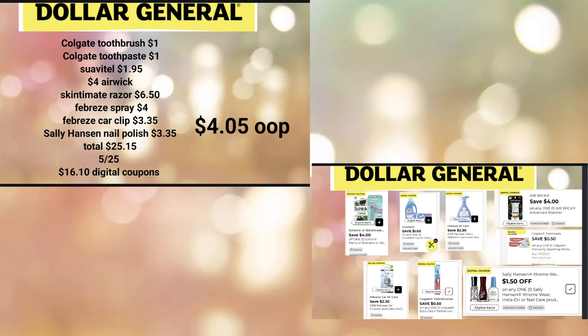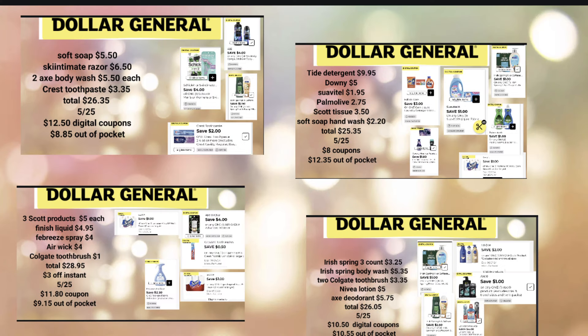Another hygiene deal: we'll pick up Irish Spring 3-Count at $3.25, Irish Spring Body Wash for $5.35, Colgate Toothbrush at $3.35, Nivea Lotion for $5, and Axe Deodorant for $5.75. Total before digital coupons is $26.05. $5 off $25 comes off, plus $10.50 in digital coupons, paying just $10.55 — that's about $1.75 per item. With body wash, soap, lotion, and deodorant, this would be awesome for Father's Day.